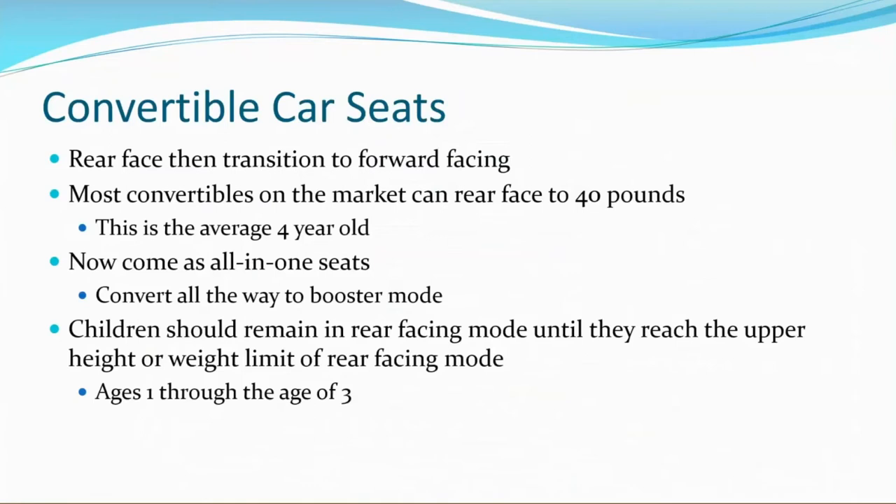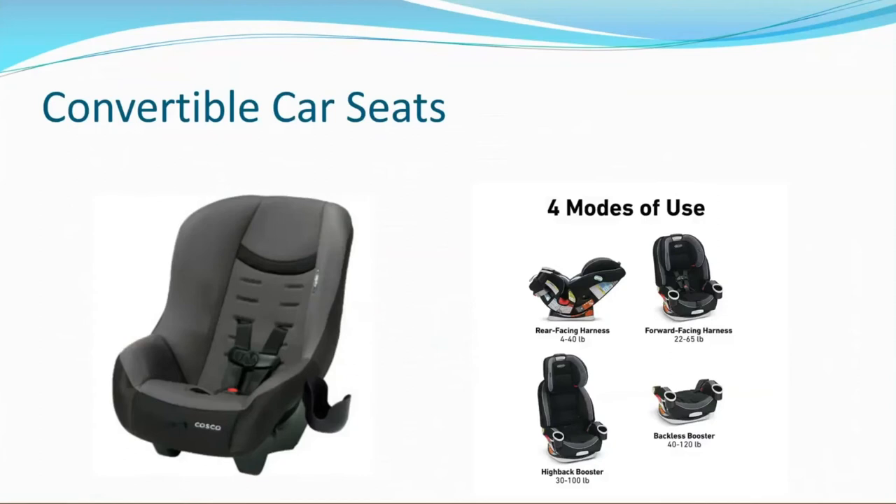Now we'll talk about convertible car seats that rear-face and then transition to forward-facing. Most convertibles on the market can rear-face up to at least 40 pounds, which is your average four-year-old. Some convertible car seats now come as an all-in-one seat and they'll convert all the way to booster mode. Children should remain in rear-facing mode until they reach the upper height or weight limit of that rear-facing mode, generally between ages one and three to four. The convertible on the left is just for rear-facing and forward-facing mode, and the one on the right converts to a booster — both are considered convertible car seats.